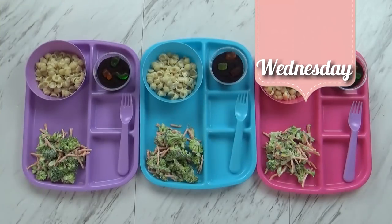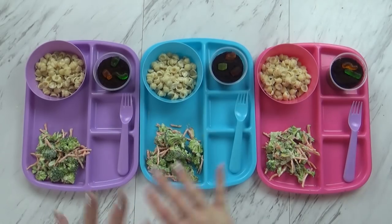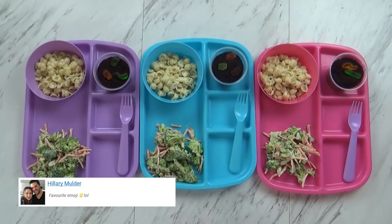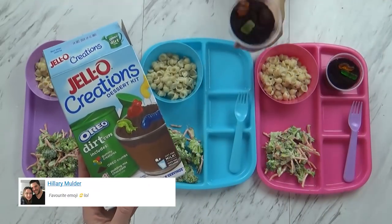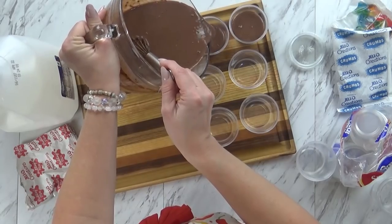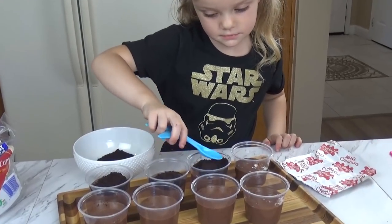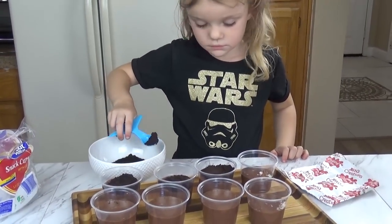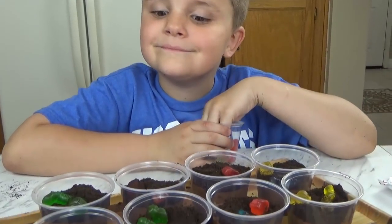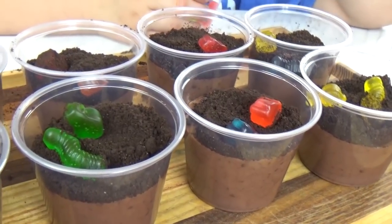Good afternoon guys and happy Wednesday! I've got Mackenzie, Jackson, and Lily with me. On Wednesdays we have a little more time and the kids can actually help make the lunch. The kids made their little dessert cups today — they're jello creations, dirt cups! First I made chocolate pudding and got it into these cups, then I added crushed up Oreos for the dirt. Jackson added little gummy worms and snails on top, so it looks like a fun dirt cup.